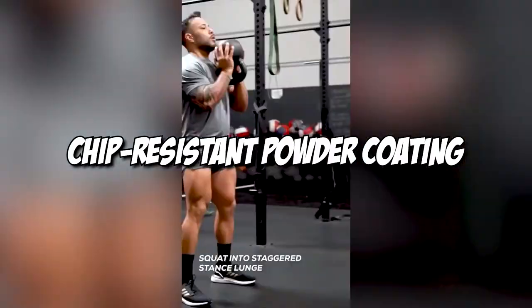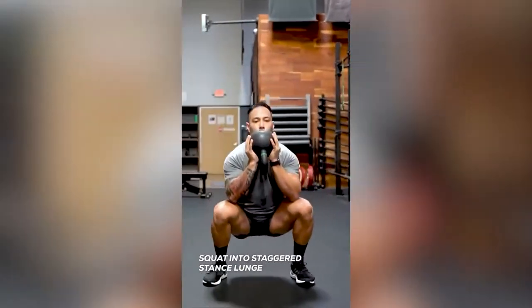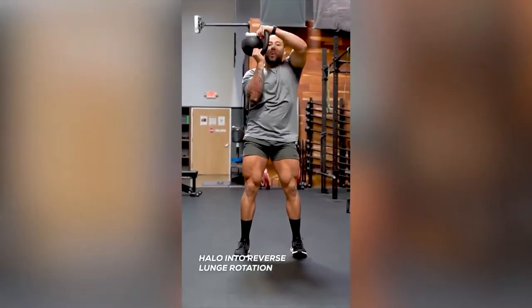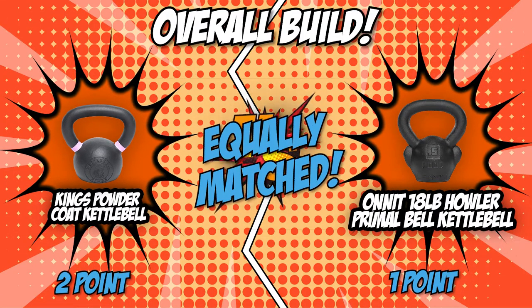The Onnit, on the other hand, features a chip-resistant powder coating that's durable and consistent. It's also made with a single piece of iron much like its opposition, ensuring a solid build. When placed side-by-side, these two competitors are equally matched in this category, leading us to give them a point each.